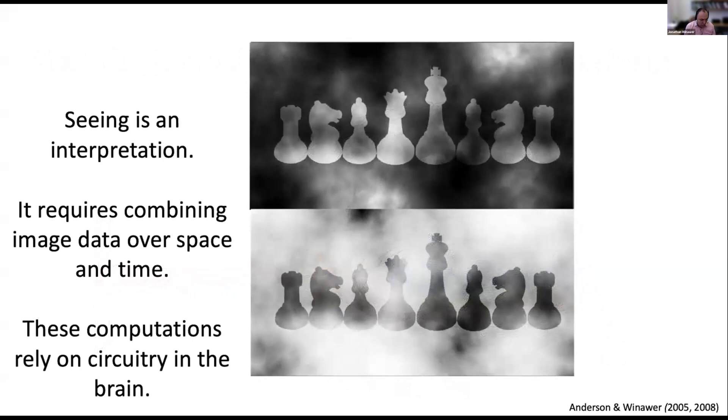I'm going to give you one example from my own research when I was a graduate student where we created a visual illusion. Here you might see white chess pieces on top and black chess pieces on the bottom. They look white on top, black on bottom.